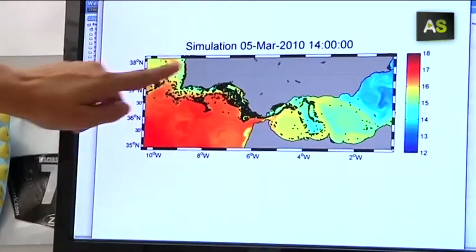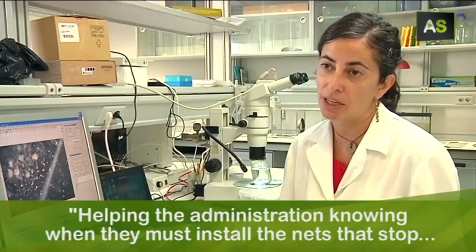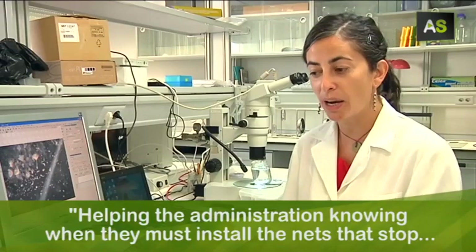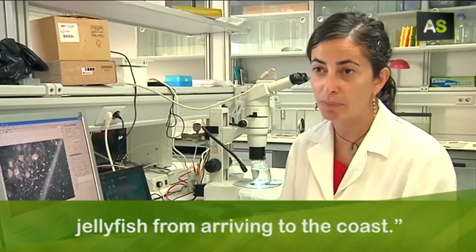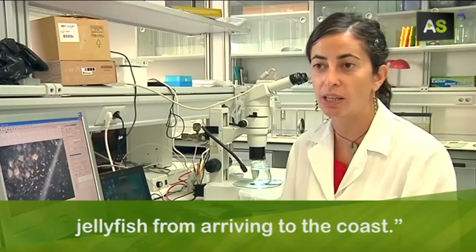Knowing where they are going to show up allows us to help the competent administration know when they have to install the preventive networks so that the jellyfish don't reach the coast.